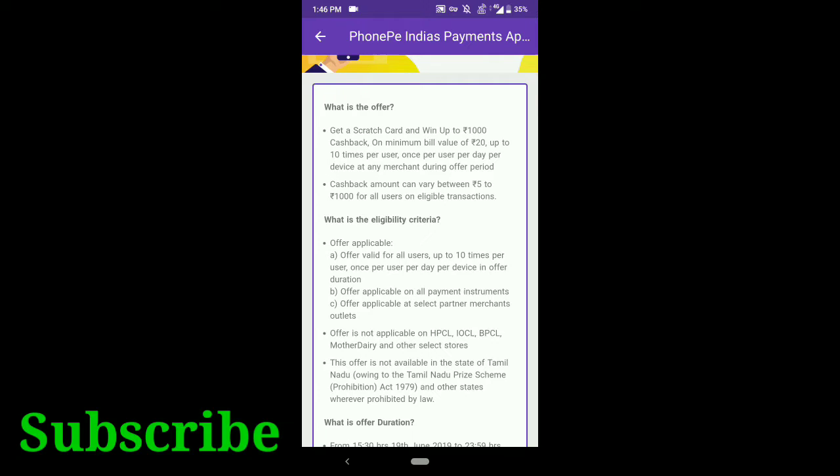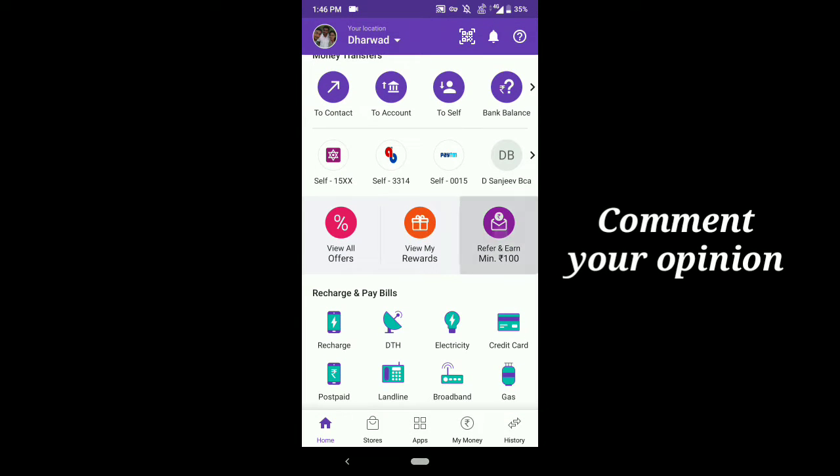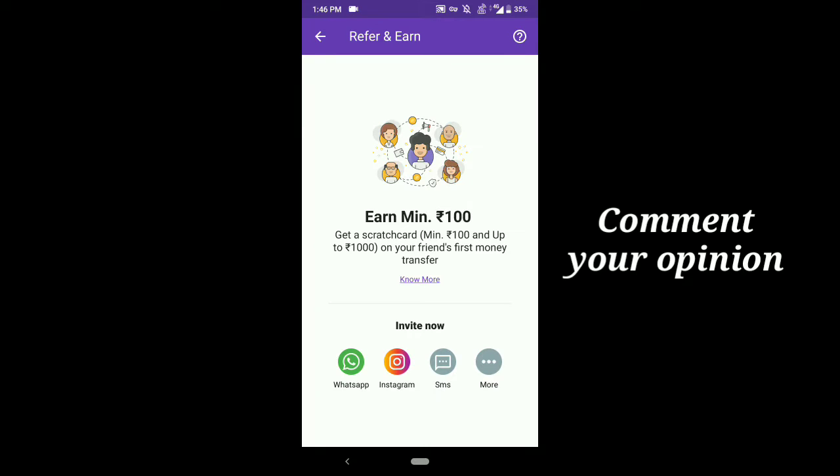You can get a maximum cashback of ₹1000 and you should pay a minimum of ₹20 per transaction to avail this offer.